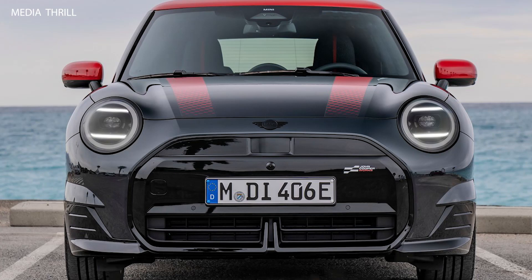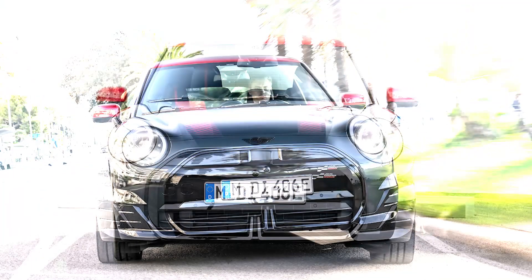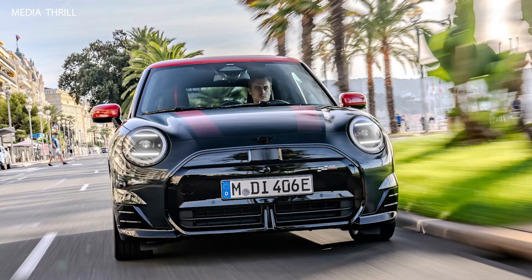Electric powertrain: the Mini Cooper SE is powered by an electric motor, delivering instant torque and smooth acceleration, making it ideal for city driving and urban commuting.